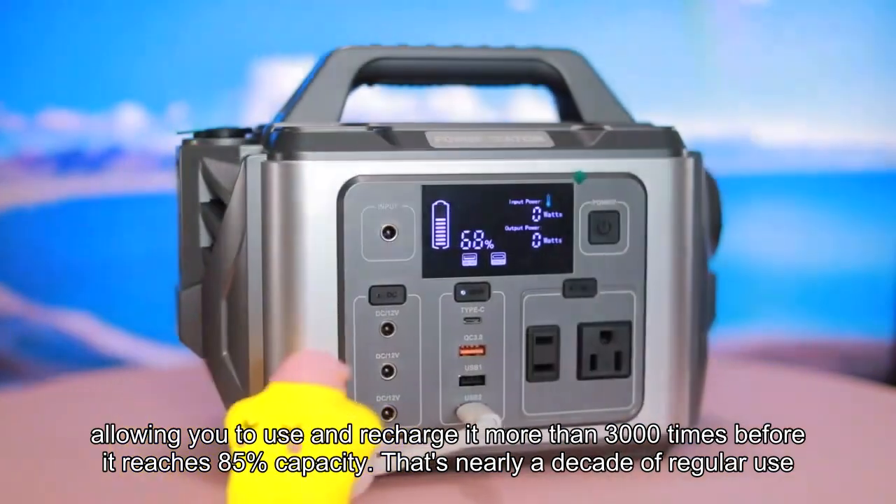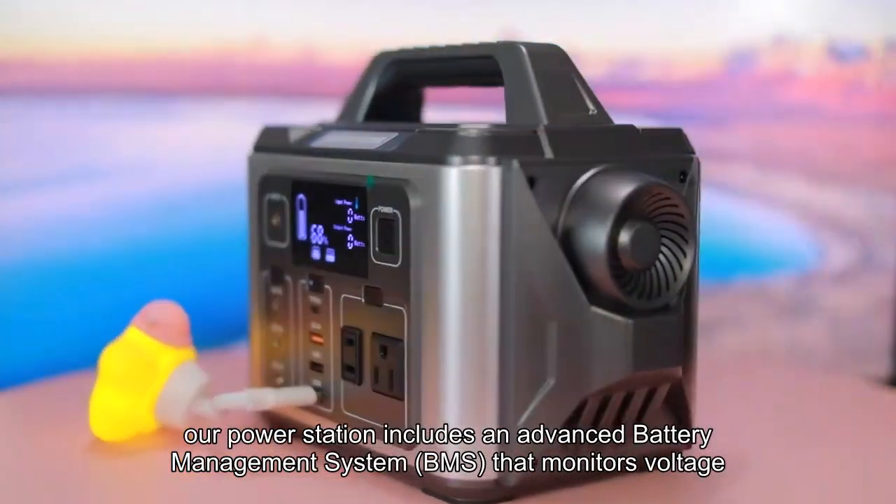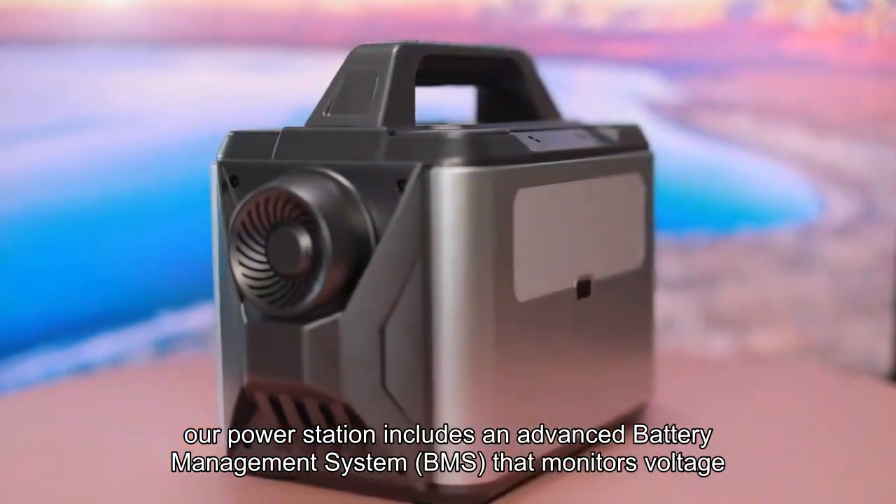That's nearly a decade of regular use. Plus, our power station includes an advanced battery management system, BMS, that monitors voltage and current.